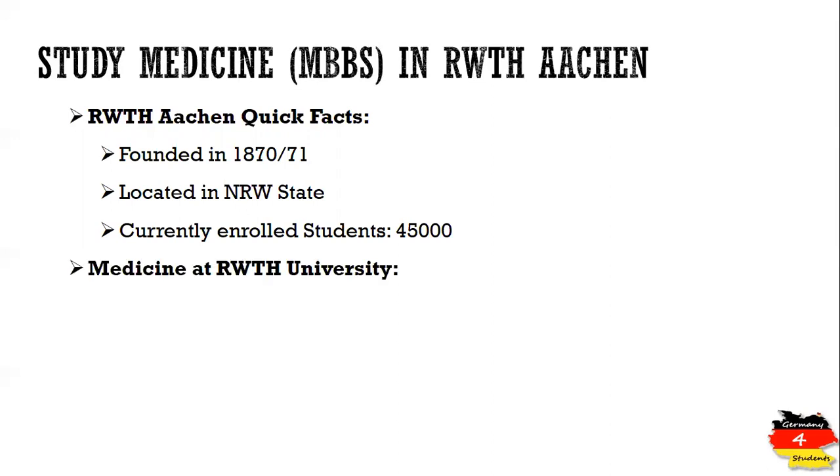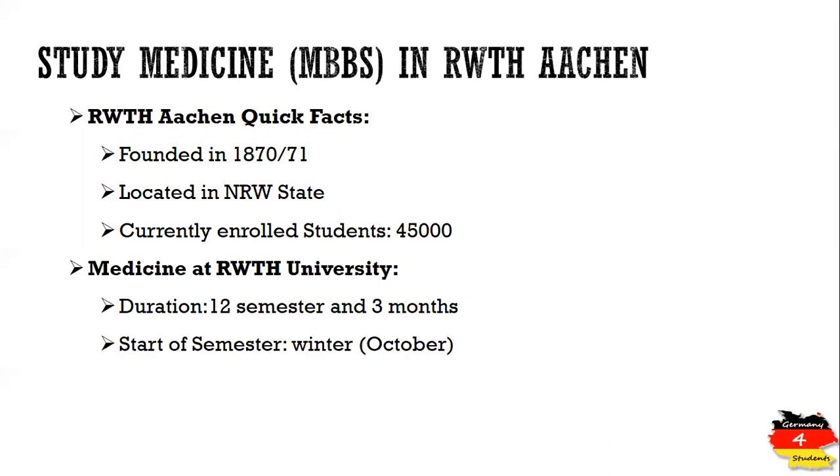Now let's talk about the medicine or MBBS degree at RWTH Aachen. The duration of this degree is 12 semesters and three months. There is only one intake each year, which is the winter intake, and the semester starts in October. The application period for international students starts in May and ends on the 15th of July.